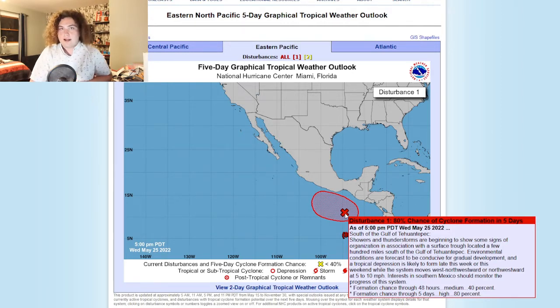The formation chance in the next 48 hours is actually 40%, so we have a moderate chance of this thing happening in the next 48 hours. Only time will tell what will happen, but there is that organization that's going on. I would not be surprised if this ends up becoming a tropical depression in three days or so.